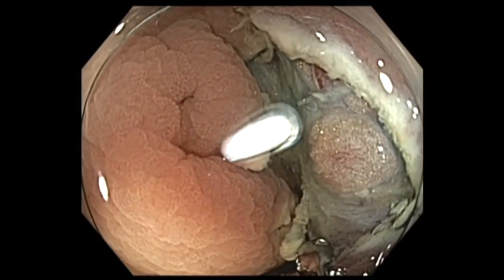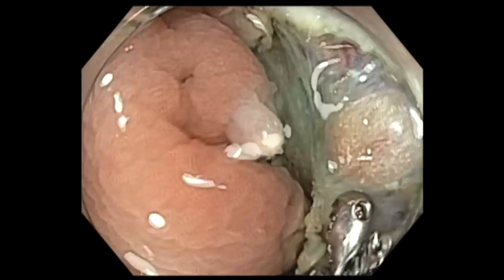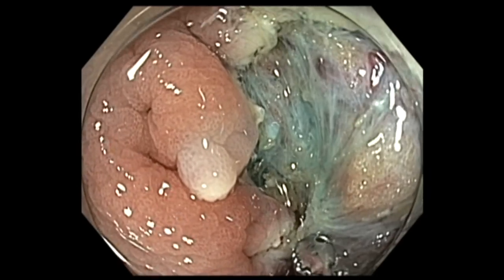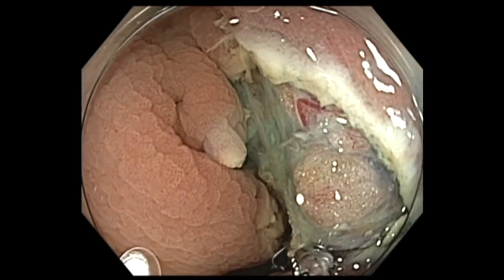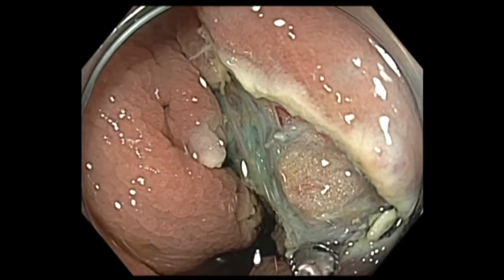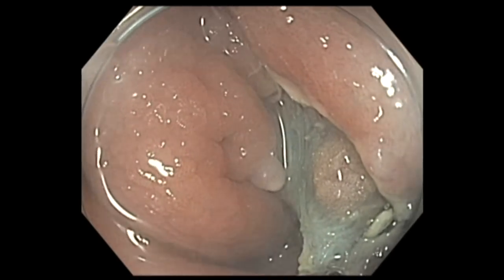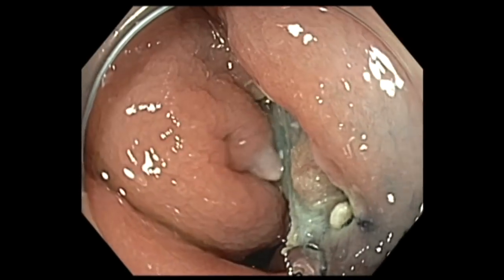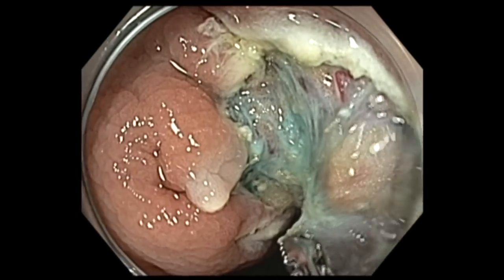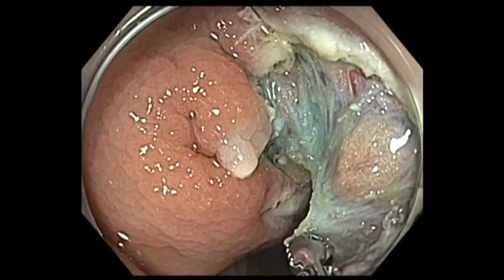Then you examine the resection base. I see there is a little bit of white tissue stuck there — this is underneath where the biopsies were taken from the previous procedure. Usually, when you take multiple deep biopsies, they tend to cause scarring. I wanted to clean it up using a hot biopsy avulsion technique. The EndocutI settings are Effect 1, Duration 1, Interval 1.